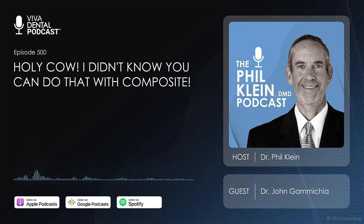You're listening to the Phil Kline Dental Podcast from VivaLearning.com. Thanks for joining us. I'm Dr. Phil Kline.